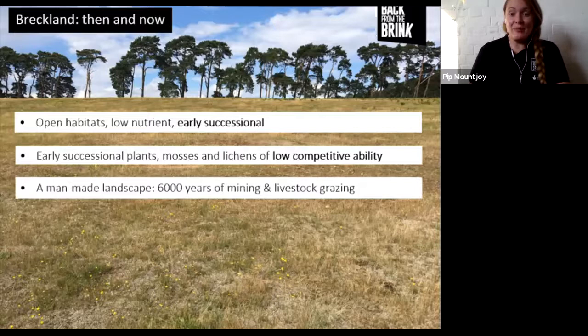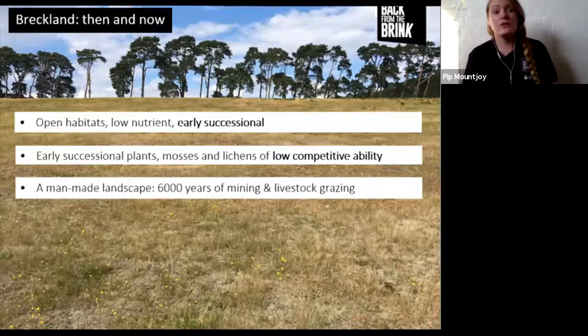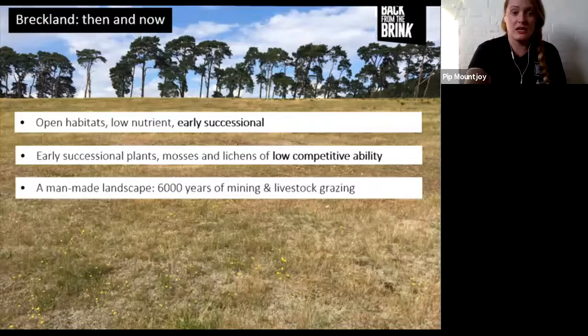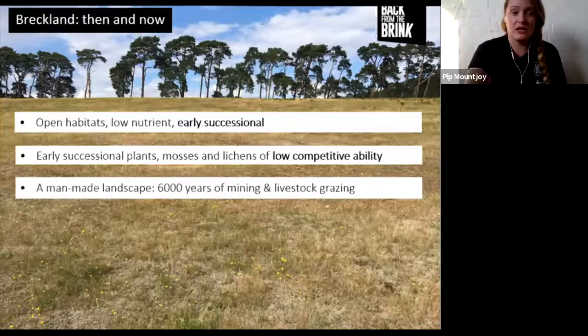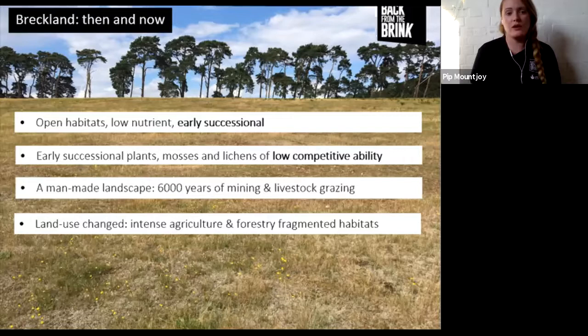The Brecks is very much a man-made landscape. Around 6,000 years ago in Neolithic times, it was cleared of trees for flint mining - some of you may have visited Grimes Graves, a wonderful example of a flint mine within the Brecks. It was also cleared for livestock grazing. Traditional land use practices like droving sheep across the heaths maintained those early successional conditions until very recently, when the discovery of industrial fertilization meant you could now grow crops on this low nutrient land.